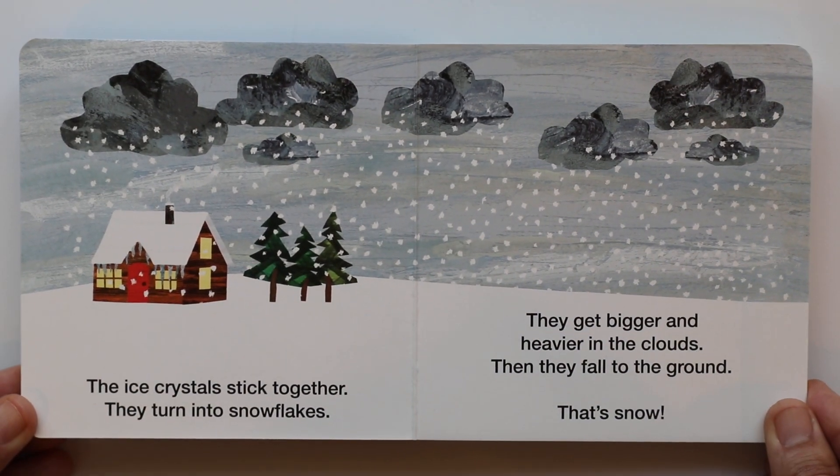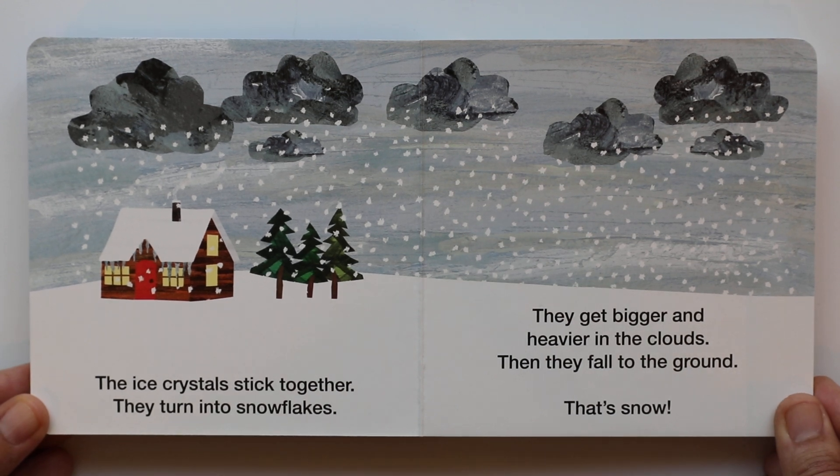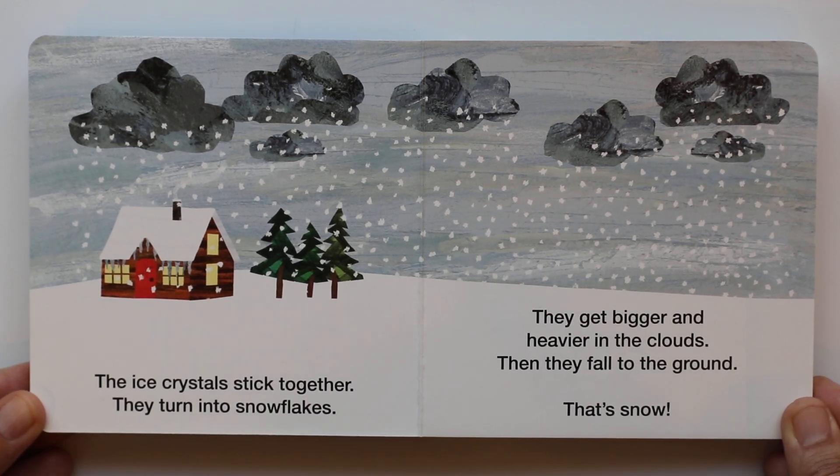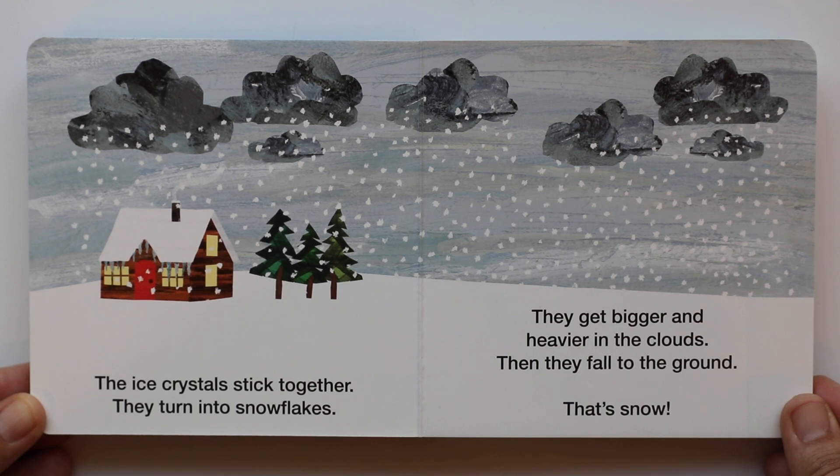The ice crystals stick together. They turn into snowflakes. They get bigger and heavier in the clouds. Then they fall to the ground. That's snow.